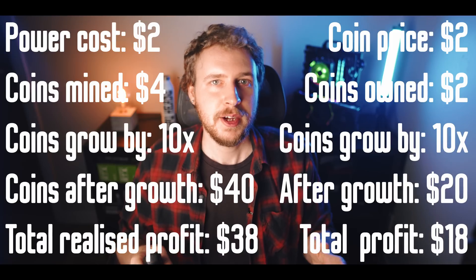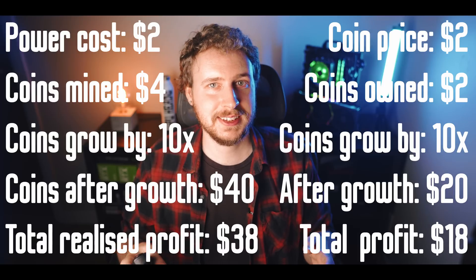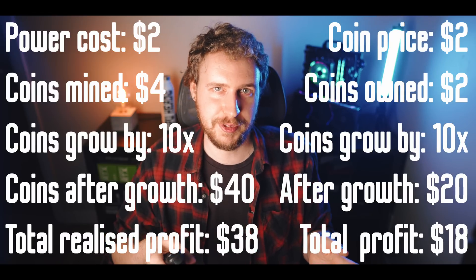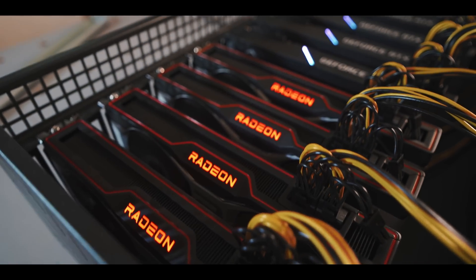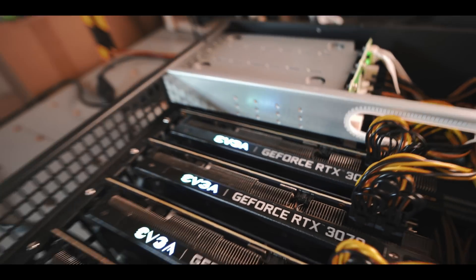Compare that to just buying the coin for $2 — you'd get $2 worth of Octospace, and after a 10x in price, that's $20 minus the $2 you paid, so only a profit of $18. That's $38 versus $18 of profit — not a very tough decision. That is why so many people choose to still mine crypto even when the profit is just a few cents every day, because they believe the crypto market is going to increase again, just like it has previously every four years around Bitcoin's scheduled block reward halving.